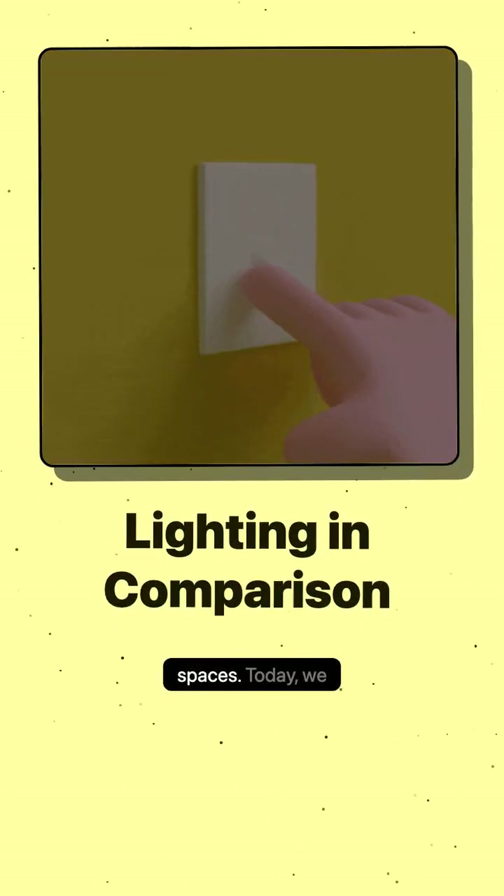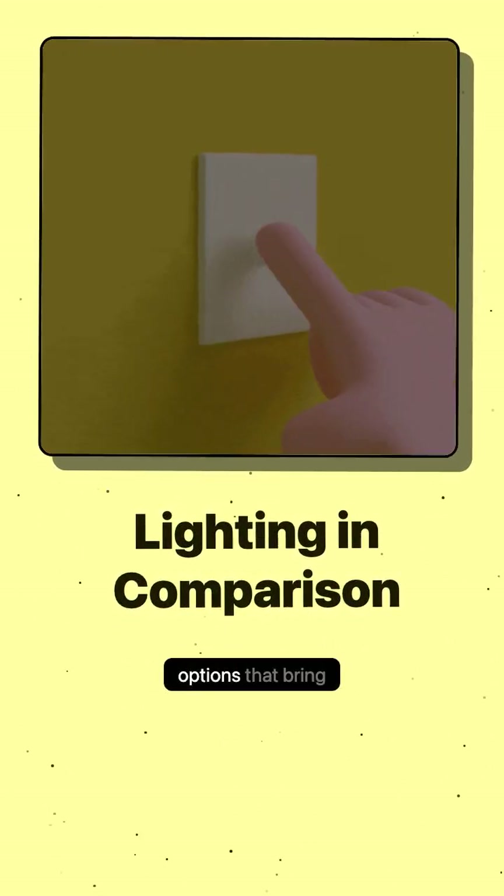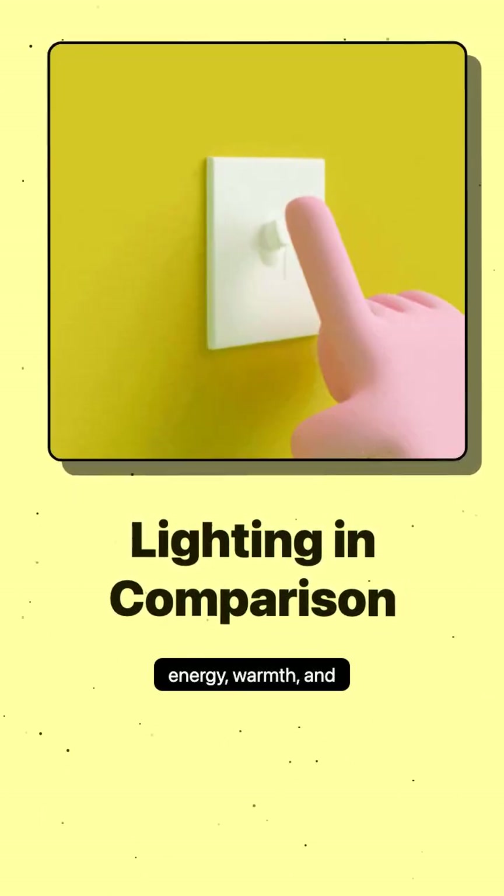Lighting transforms spaces. Today, we explore three standout options that bring energy, warmth, and clarity to any environment.